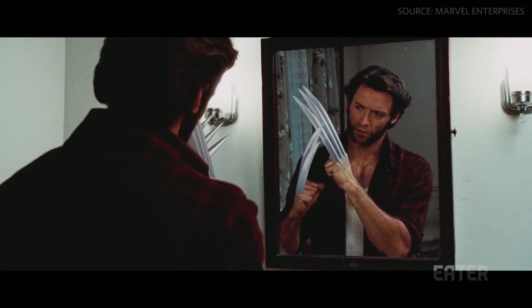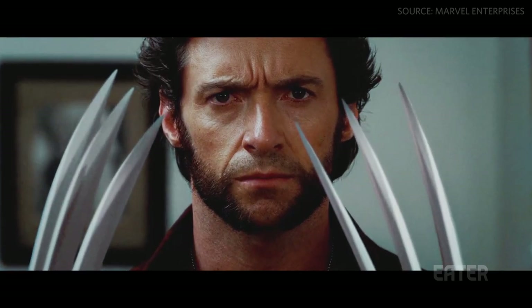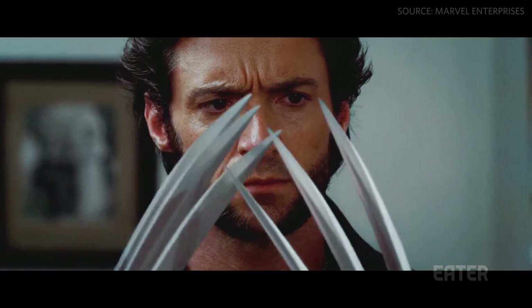Bad Foley doesn't sound like it's right for that moment. Listen to this clip from X-Men Origins — it's supposed to be a dramatic moment, but it's spoiled by the cartoonish sounds made by Wolverine's claws.